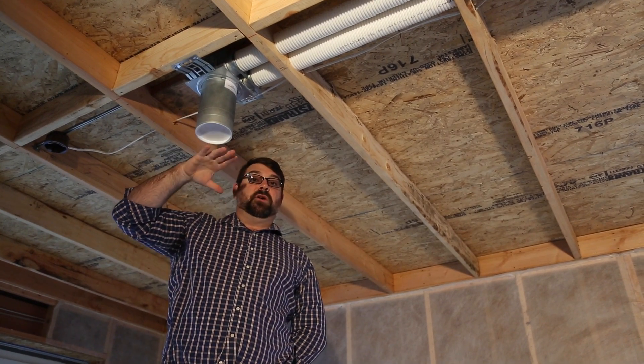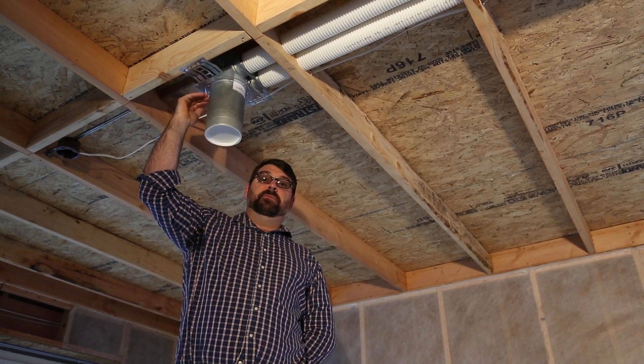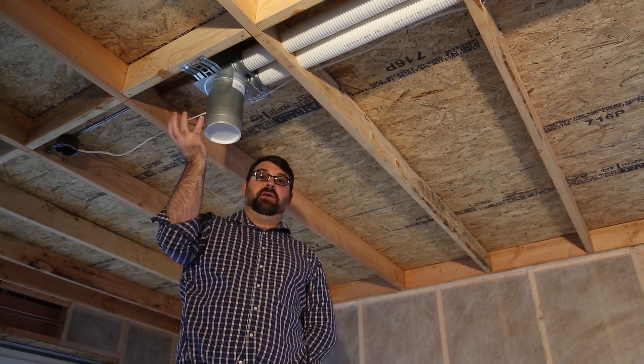We will install our sheetrock around this tube, cut the tube flush with the sheetrock, and then install the register cover.